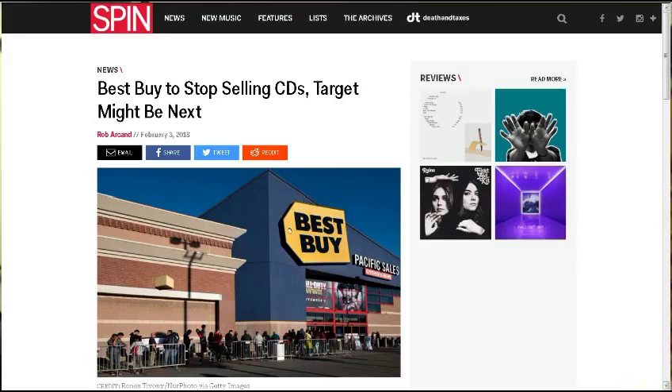Last up, from Spin.com — all links will be in the description box below — Best Buy to stop selling CDs; Target might be next. Best Buy will stop selling CDs later this year, in July. CD sales were down 18.5% last year. Best Buy has told music suppliers it plans to pull CDs from its shelves by July 1st, and was only generating around $40 million annually in CD sales — a sharp decline from what was once a billion-dollar offering. The company will continue to carry vinyl records for the next two years following a commitment to its suppliers.